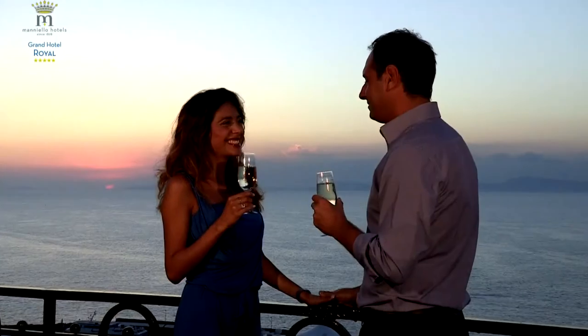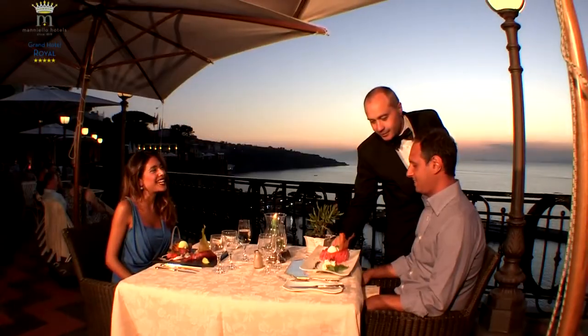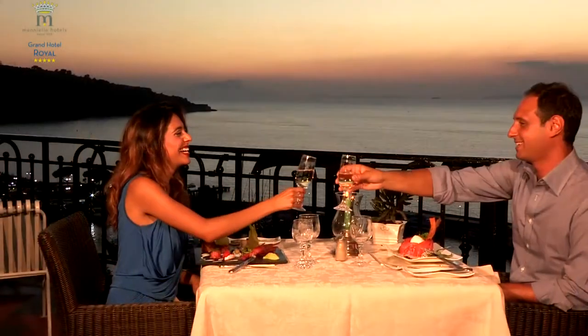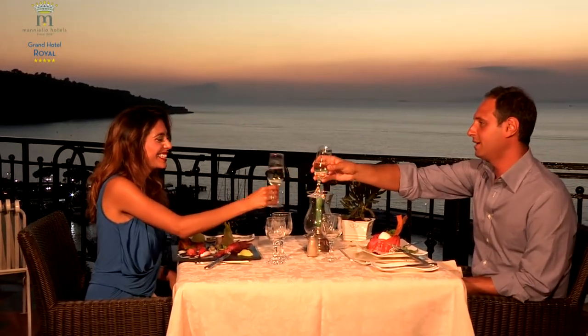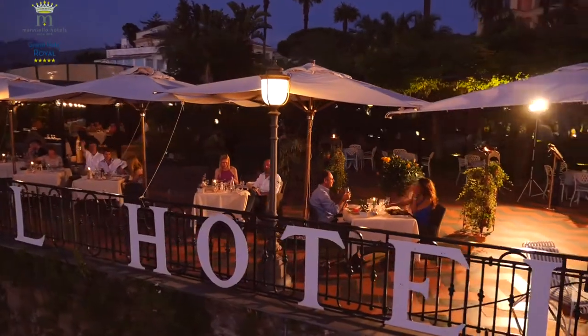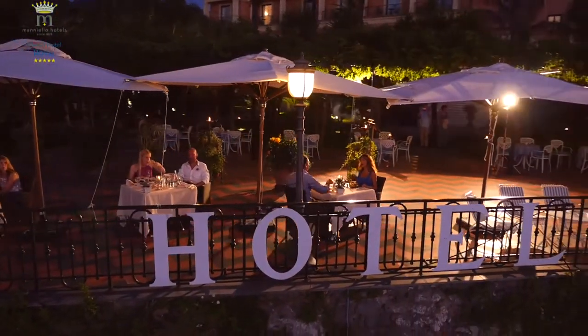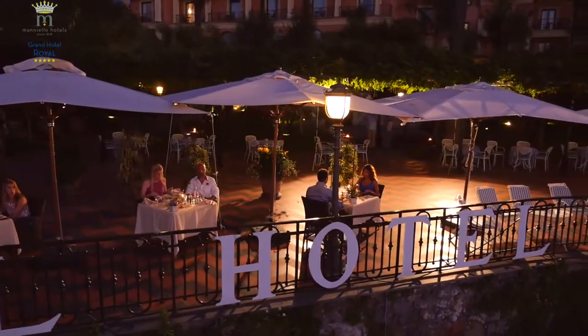Hotel Royal — the ideal place to forget your daily routine and dive into the sea of Sorrento, one of the most incredible places of the Mediterranean Sea. We look forward to greeting you soon.